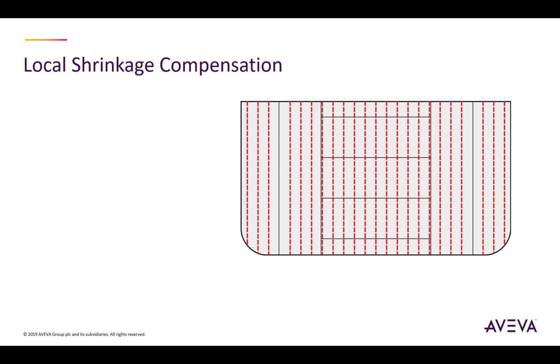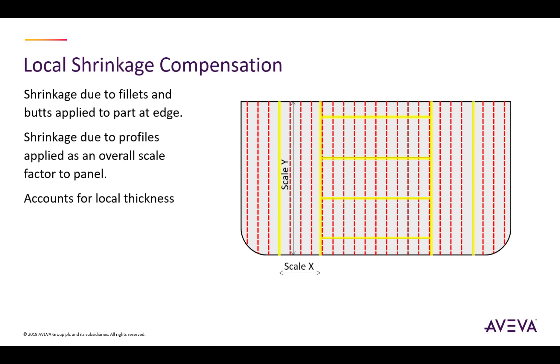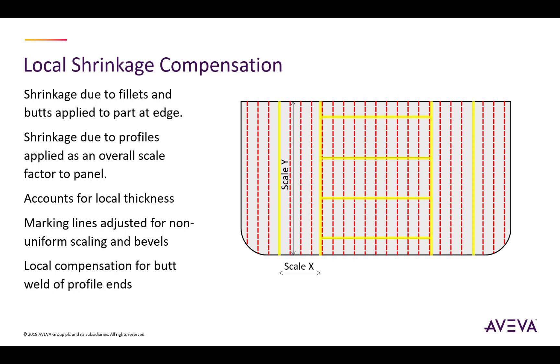The local shrinkage compensation method is more targeted about where it applies the shrinkage. Shrinkages on parts due to fillets and butts are applied to the edges of those parts. Shrinkages due to the welding of profiles are applied as an overall scale factor to the panel, much like the previous method. This method can account for changes in local thickness if different parts of the panel have different thicknesses. It can adjust marking lines in respect of non-uniform scaling, adjust alignment marks for different bevels, and apply local compensation when the ends of profiles are butt welded.